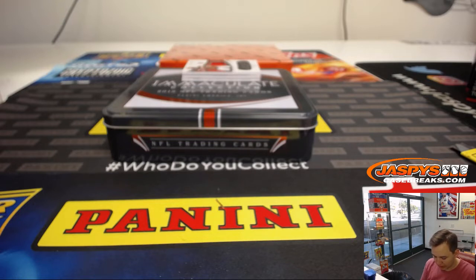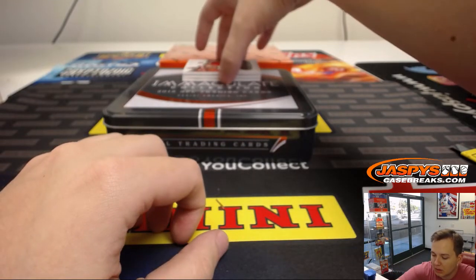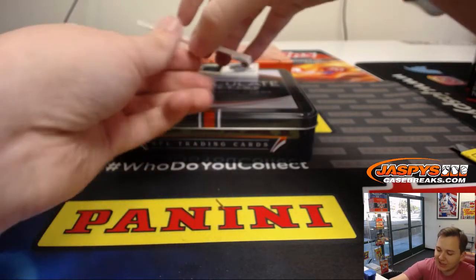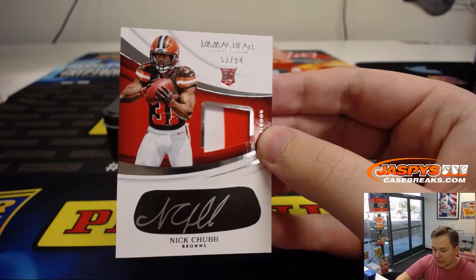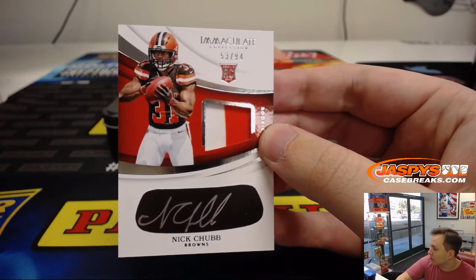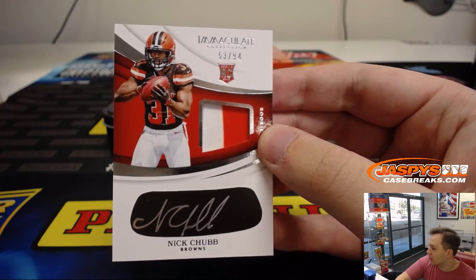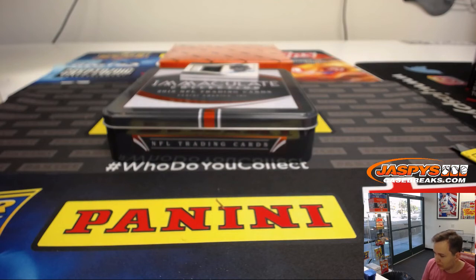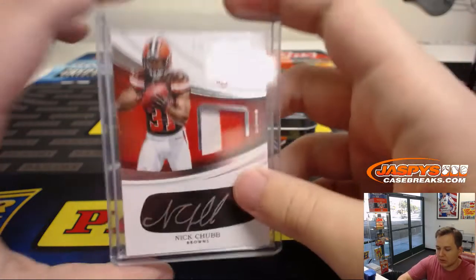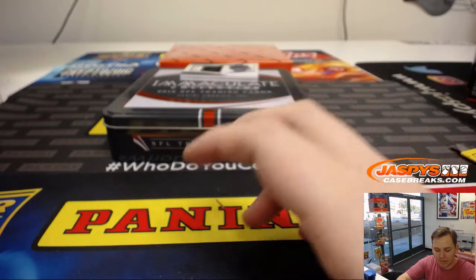Some rookie quarterbacks there on that. 32 out of 50 on the last one, two of ten on this one. Next one up — this is weird, it's numbered at 94. It's a two-color patch and autograph on the iBlack, 53 out of 94. Nick Chubb. Nice. Spot three, David Ngo. Never seen a card numbered to 94. It's odd. That's Nick Chubb.